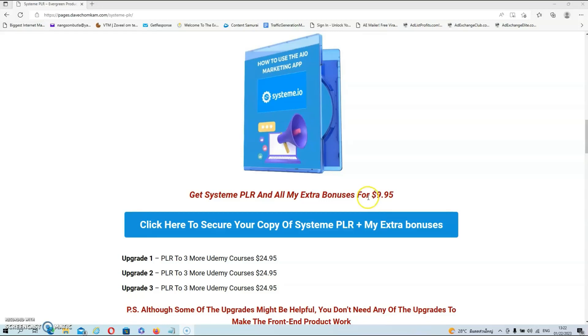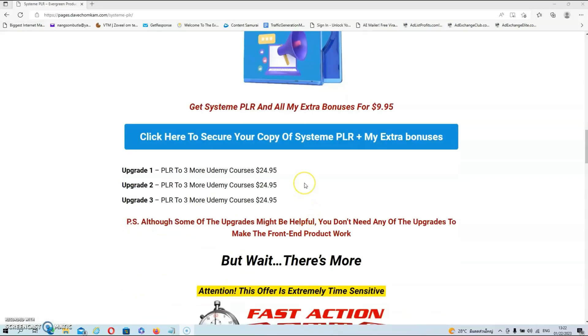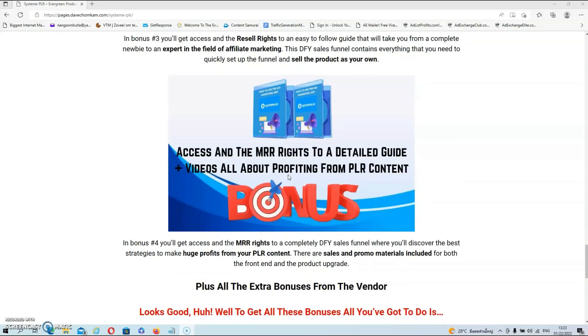If you are interested in SYSTEM PLR, all you have to do is click on the link below this video. Once you are on my bonus page, just click on any of the blue buttons and they will redirect you to the sales page. There are also three upgrades in the funnel — they are all PLR packages with three more Udemy courses and will cost you $24.95. You should do your own due diligence on these upgrades and see if they are a good fit for your business. But don't forget, you're also getting all my extra bonuses just for picking up the front end at $9.95.